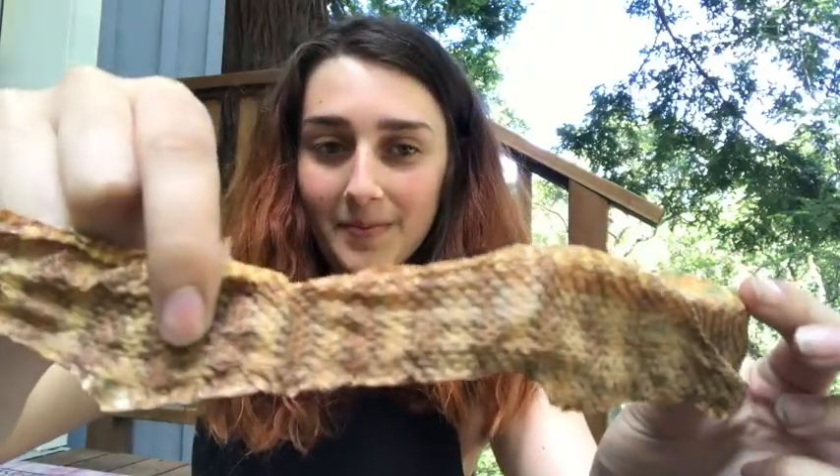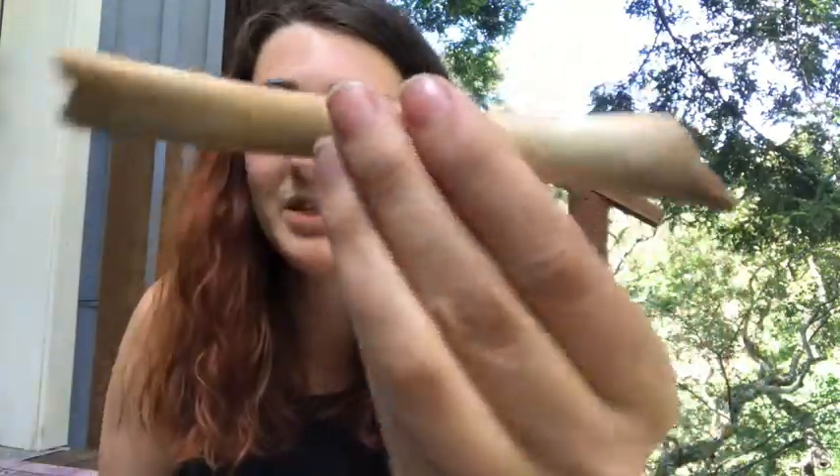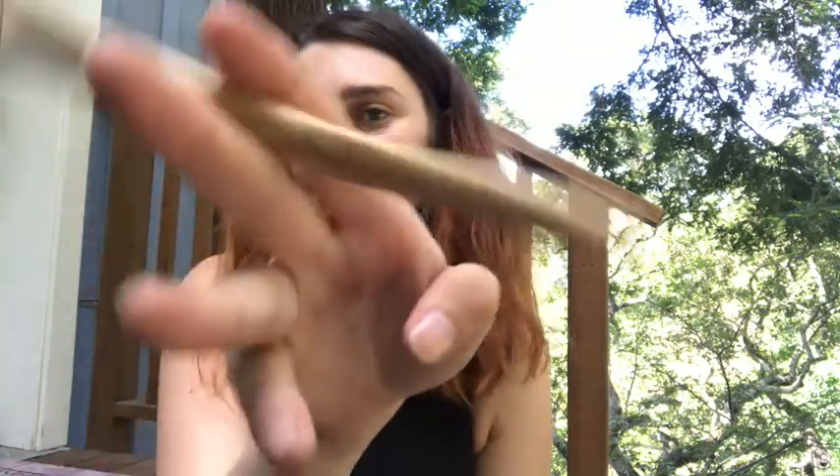Item number one is a snake skin. I don't really have any use for this and I'm not really a fan of snake skin, but there you go. Item number two is definitely a bone — probably one of the extremities, but I don't know which one, and it's broken, so: undetermined bone.